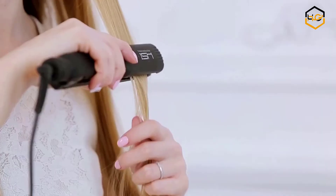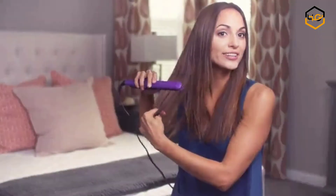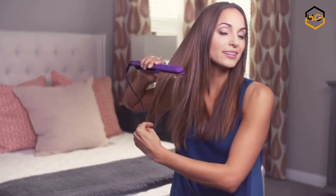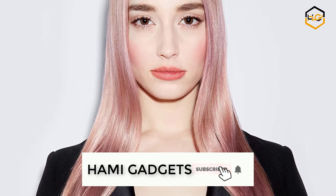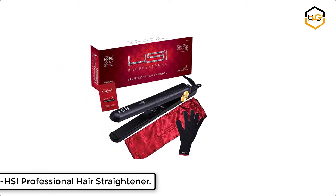Hey guys, in today's video we'll be checking out some of the best hair straighteners available in the market. We have combined them according to their quality, capacity, price, user satisfaction, and ease of use. You can find more info about them in the description box below. Make sure to subscribe to our channel and hit the bell icon to be the first to know about any new videos. Ranking at number seven, we have the HSI Professional hair straightener.